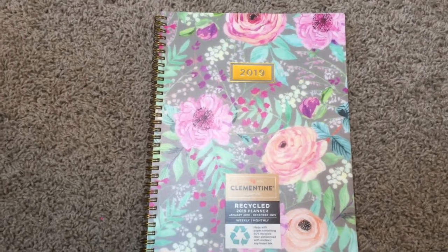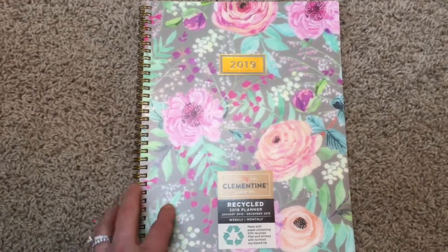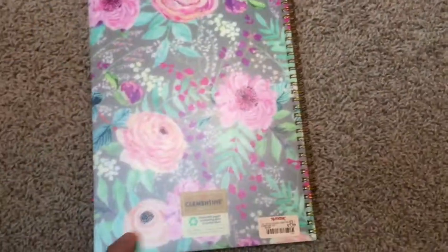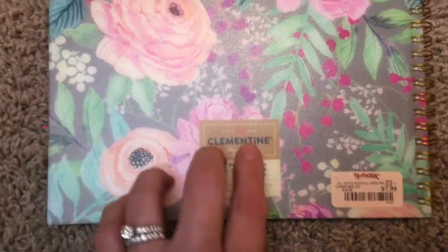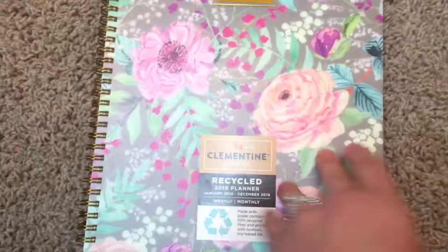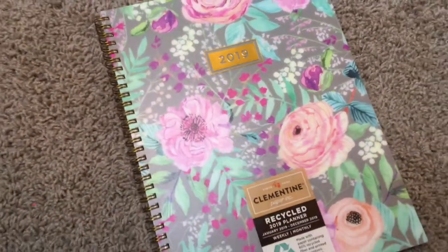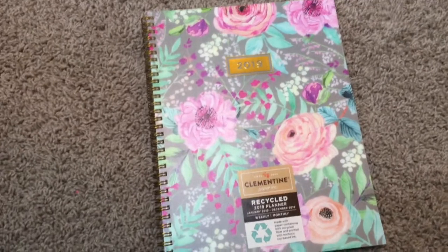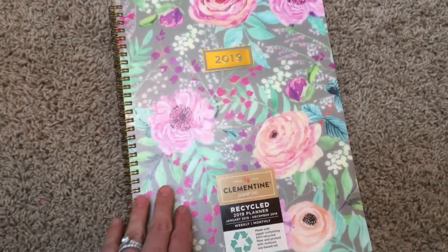Hey there! I wanted to quickly share the new planner that I picked up from TJ Maxx. This one is for 2019 and it was $7.99. It is by the Clementine Paper Company. I filmed the planner I purchased for the last year and a half and everyone seemed to like it, so I thought I would share this one.